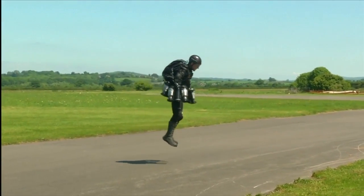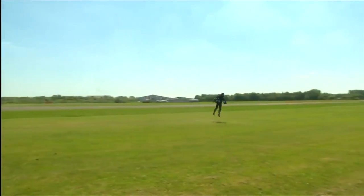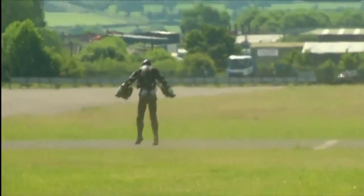He's been dubbed the real-life Iron Man. Inventor Richard Browning takes his jet engine-powered suit out for a spin and records a personal best for flight time and speed in excess of 30 miles per hour.